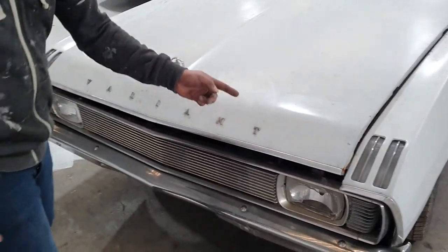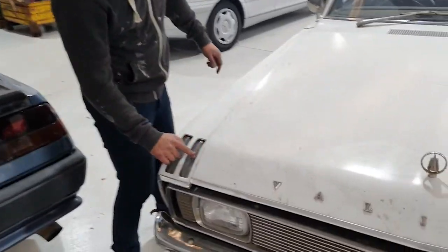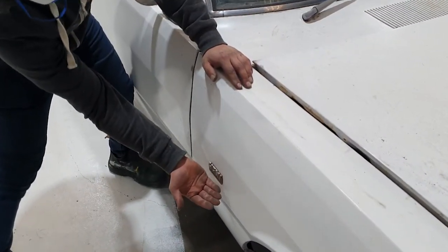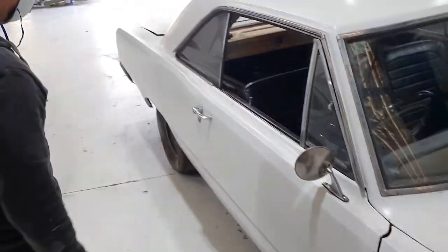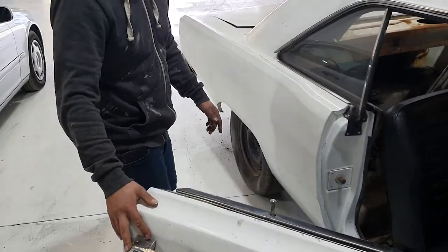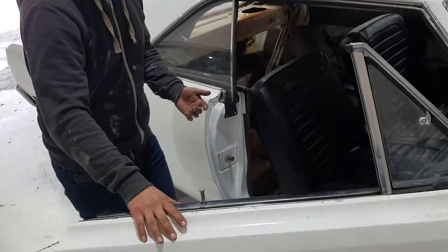There's a Valiant badge there — looks amazing, doesn't it? Phenomenal. It's white and it came from Bega, New South Wales. The indicated lens is broken. This is actually a Hemi 245 Hemi. This car is going to get restored — it's in pretty good condition. Where the door works, it's got that nice thudding sound.